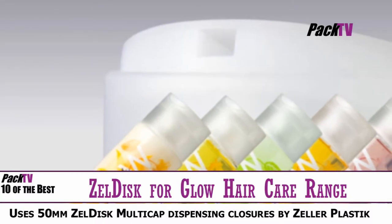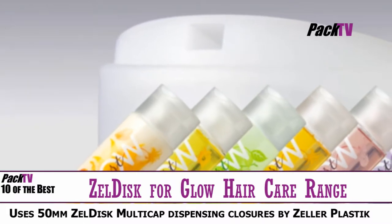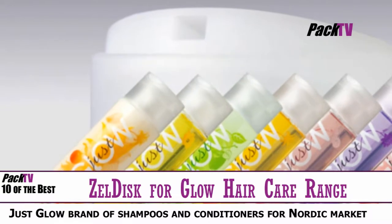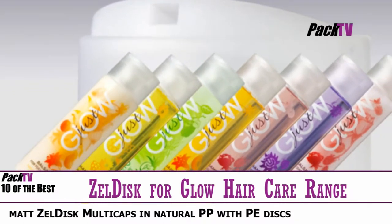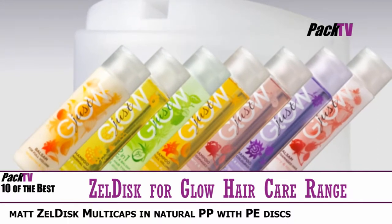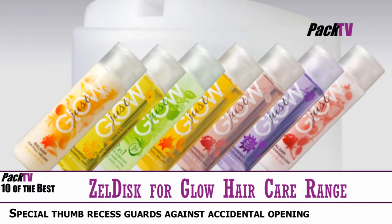The Just Glow brand of shampoos and conditioners, specially developed by beauty experts for the Nordic market, are being capped by 50mm Zeldisk multi-cap dispense enclosures supplied by Zella Plastic of the UK. Filled by B3 International for a Norwegian health and beauty company, all products in the haircare range contain a luxurious blend of natural extracts, caring ingredients and sensual aromas.